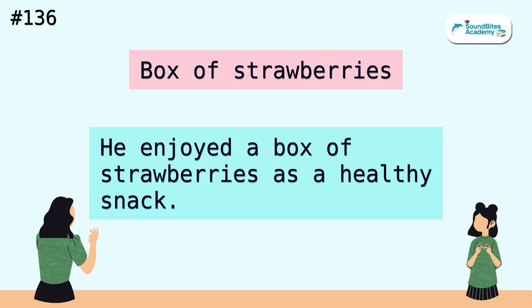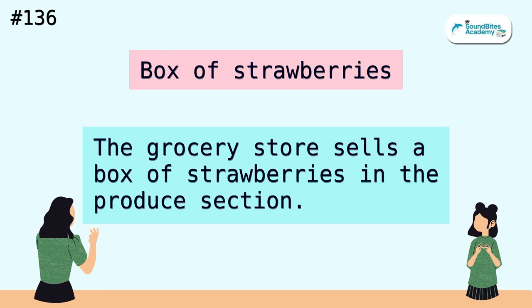Box of strawberries. He enjoyed a box of strawberries as a healthy snack. The grocery store sells a box of strawberries in the produce section.